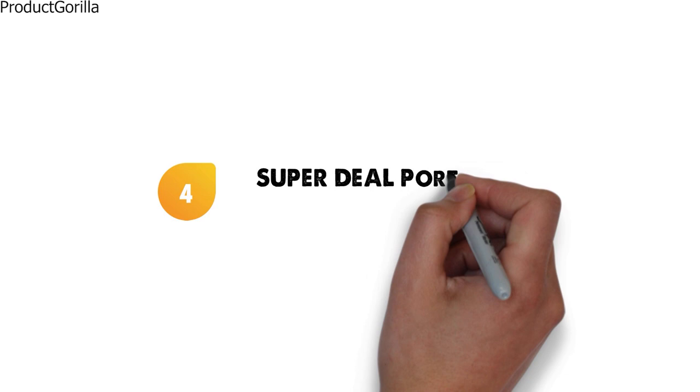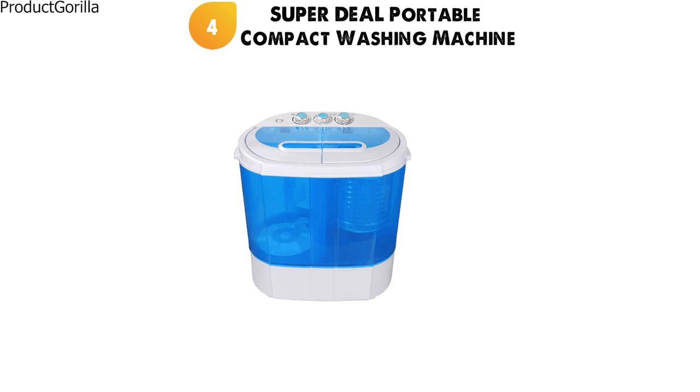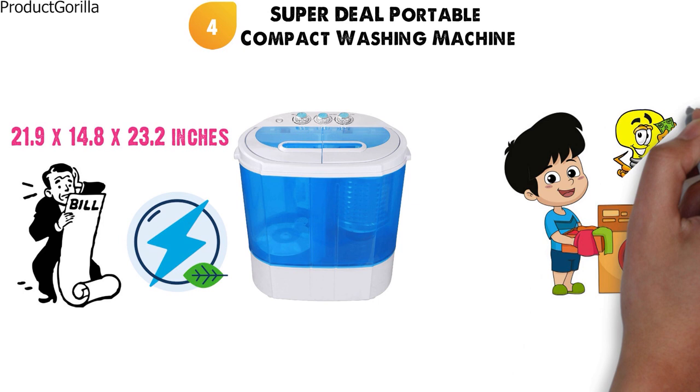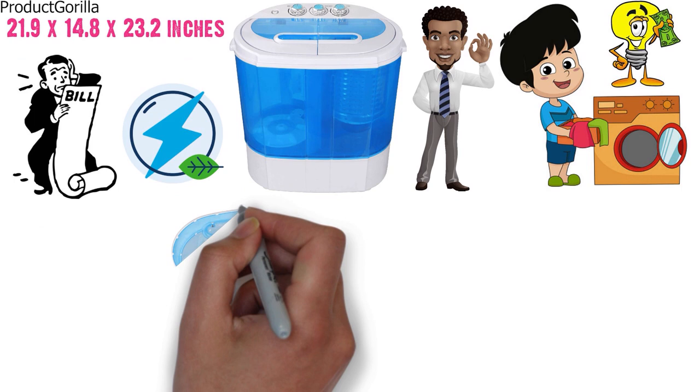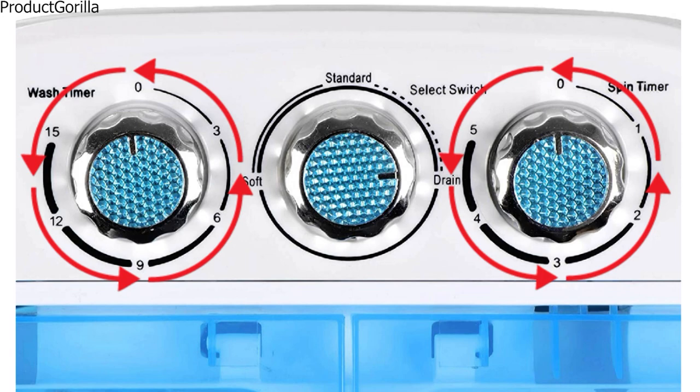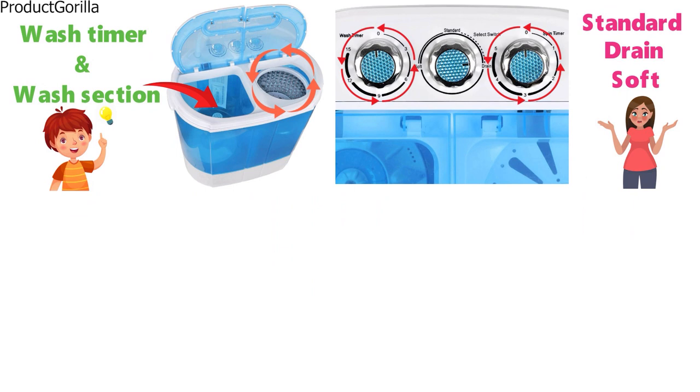At number 4 we have the Superdeal Portable Compact Washing Machine. The dimensions of this portable washing machine are 21.9 x 14.8 x 23.2 inches. This energy-efficient washing machine will help save on your utility bill. If you have small batches of clothes that need to be washed and you want to save on money at the laundromat, then this is a portable washing machine that can be a good option. The machine is designed with twin-tub construction — it has a wash timer and wash section, and then after that you can set it to spin. You can choose between 5 different wash timers and 5 different spin timers. You can also pick between 3 washing modes: Standard, Drain, and Soft.